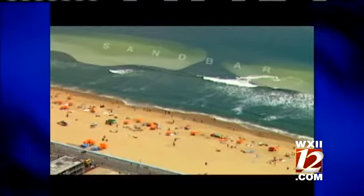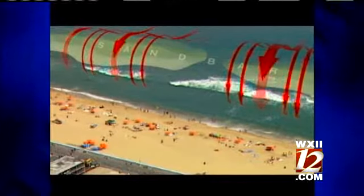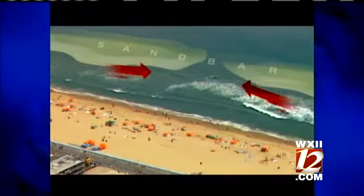A high volume of water flows across the sandbar and has to make its way back out, but is blocked by the sandbar, so it rushes through a narrow opening or break, creating a fast-moving current — a funnel effect that can suck you out with the water. Even a good Olympic swimmer can't swim against it.